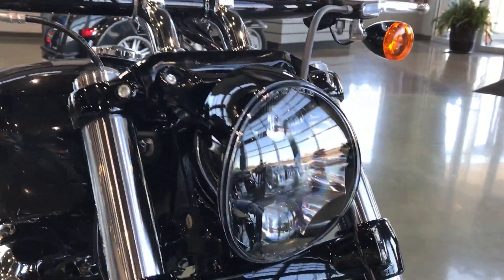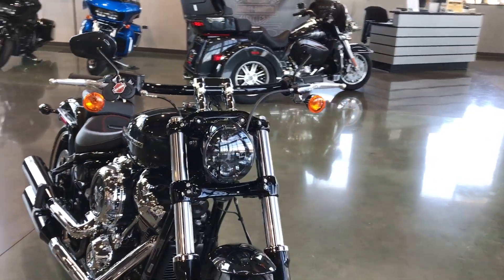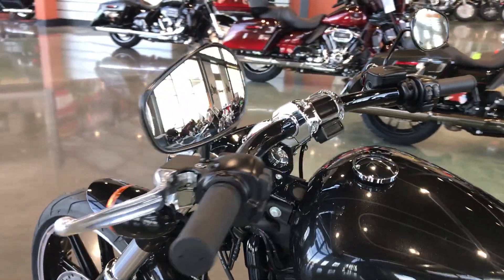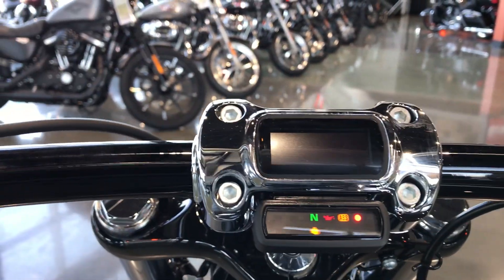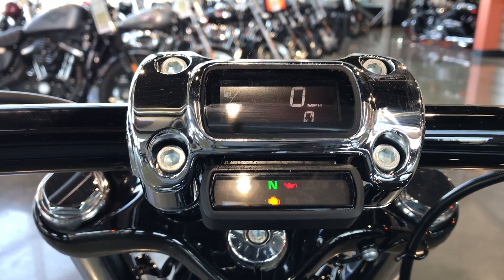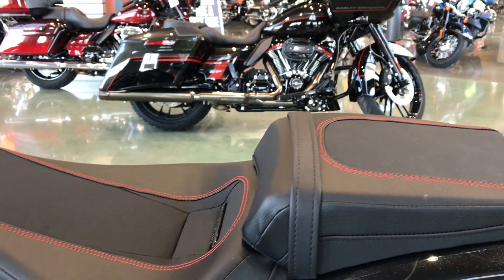It has a redesigned headlight — that is an LED tube. The LED definitely makes for a brighter light, safer to ride at night. This also has digital gauges on it, built into the riser, and there's some red stitching on the seat.